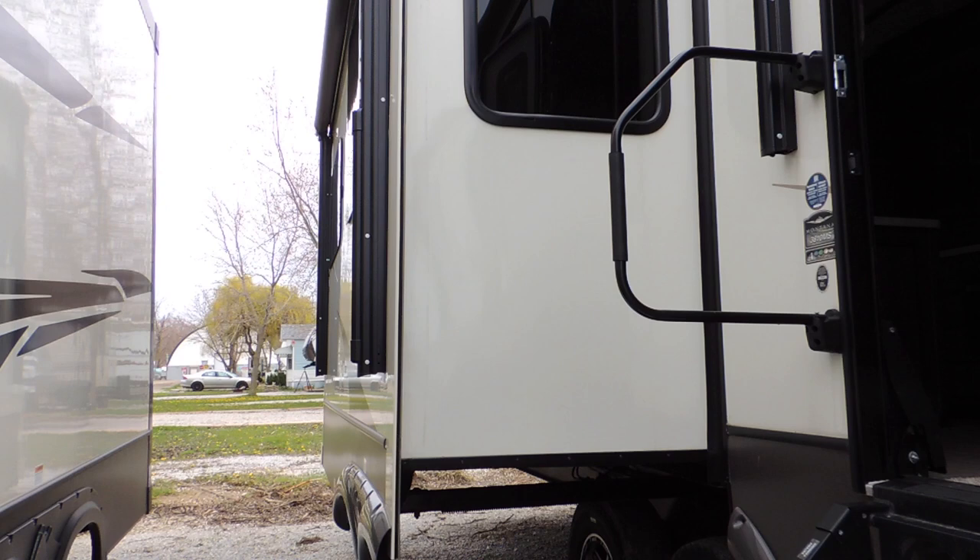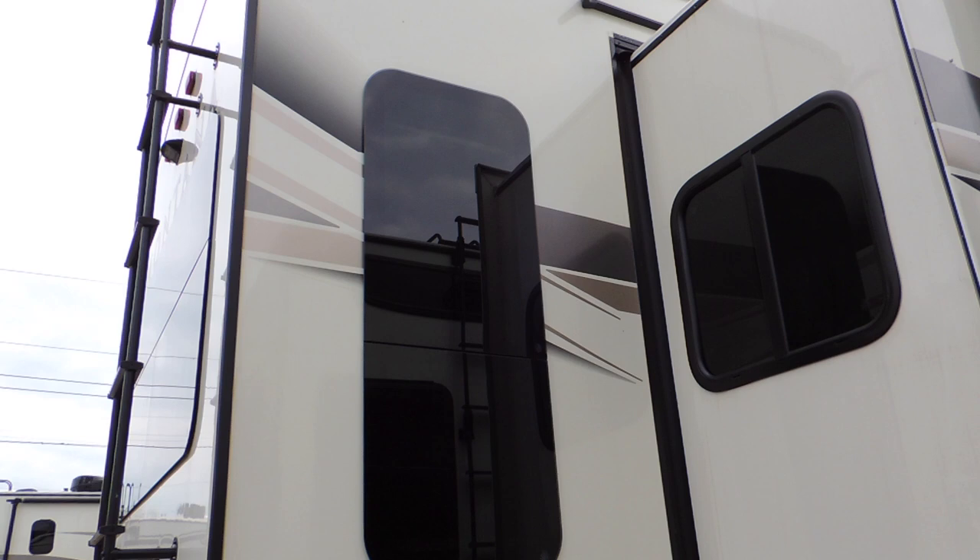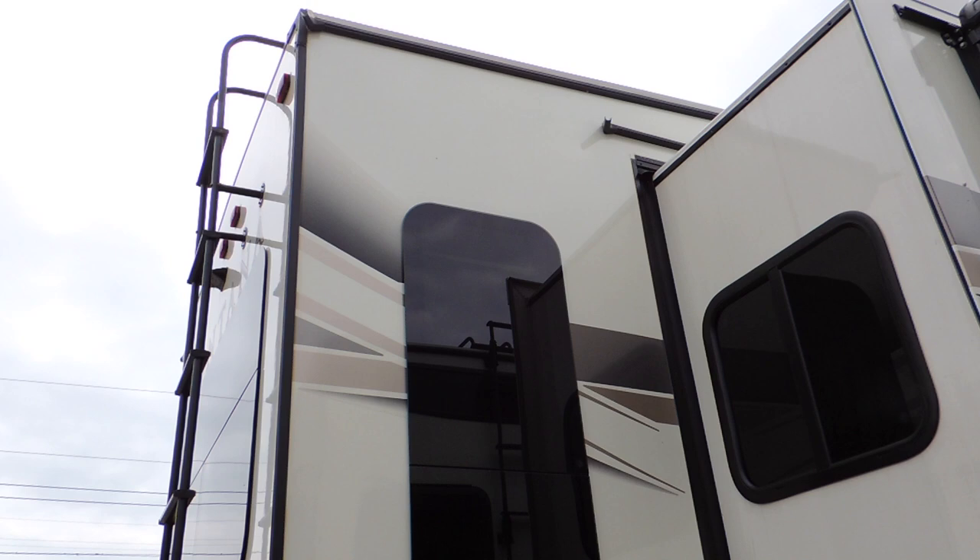This is one of the large slide outs. This trailer is a beautiful design — lots of room. Rear lounge system. You can see the rear ladder for rooftop storage and luggage.